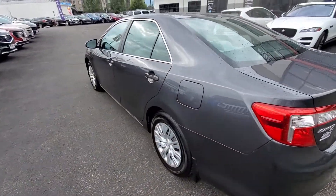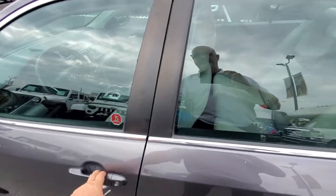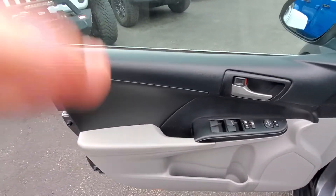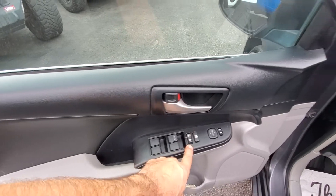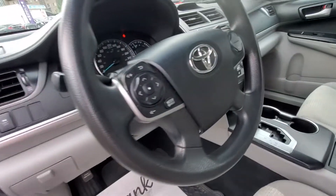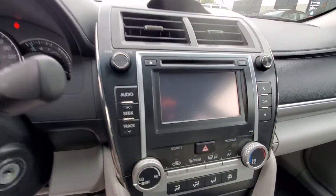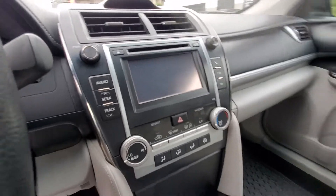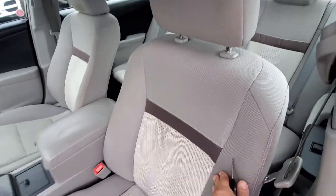This car has a clean Carfax report, no accidents, no previous insurance claims. The LE model is equipped with power windows, door locks, power mirrors, Bluetooth, cruise control, a backup camera which appears in the center screen, center console, and premium cloth interior.